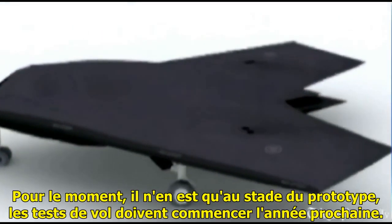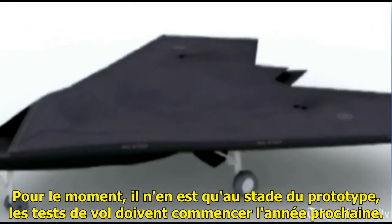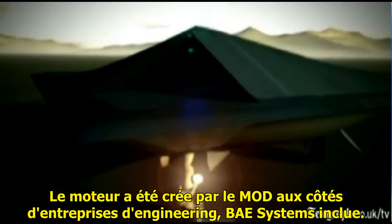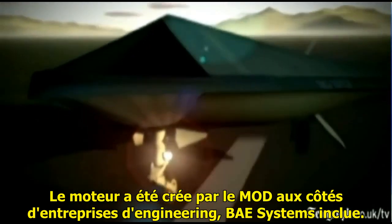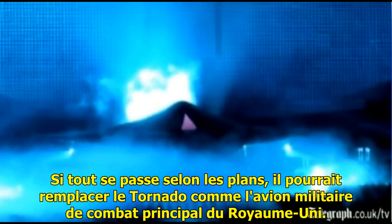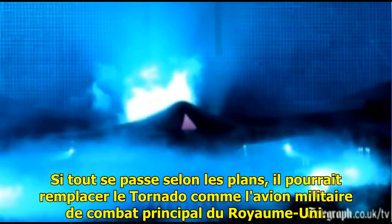At the moment, of course, it's only at the prototype stage. Test flights are due to begin next year. The model was created by the MOD alongside engineering firms including BAE Systems. If all goes to plan, it could replace the Tornado as the UK military's leading jet aircraft.